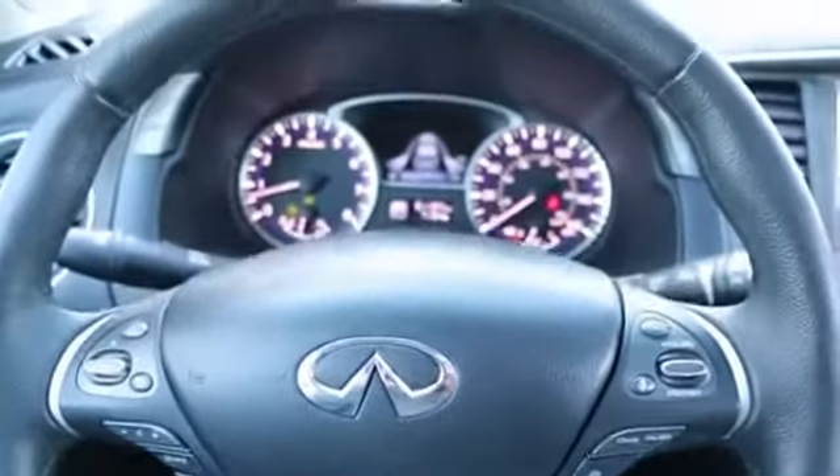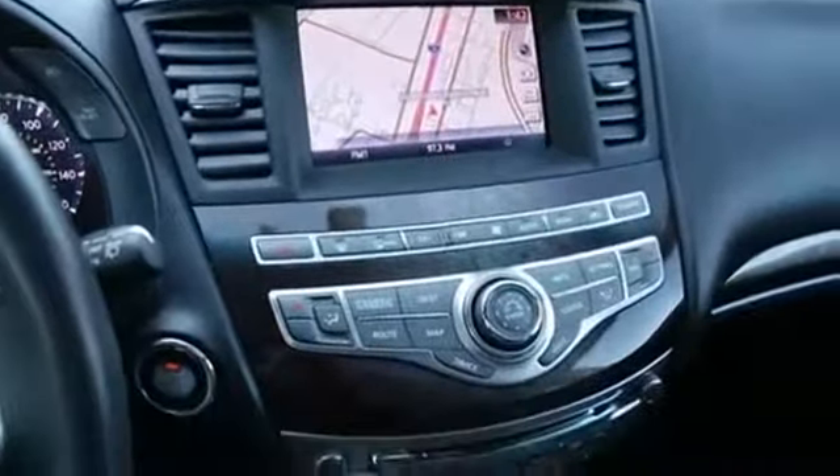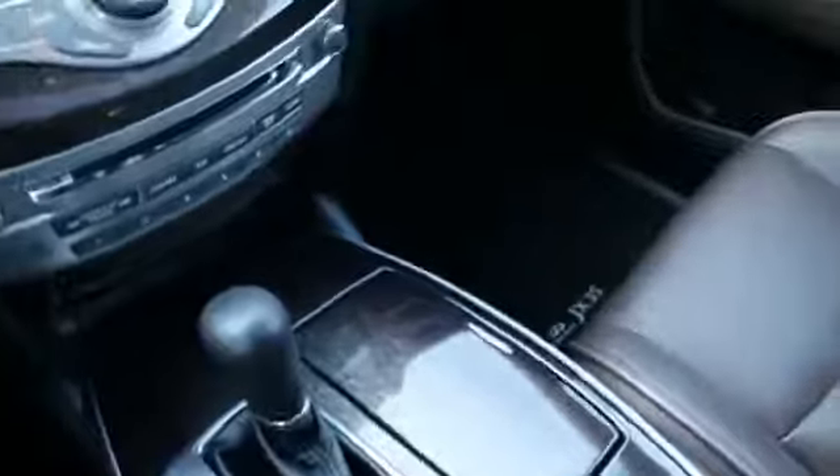Hi, Joe here from Infinity of Tacoma. I'm here to tell you about this absolutely stunning 2013 Infiniti JX35 that we have for sale. What a beautiful crossover luxury SUV with third-row seating.